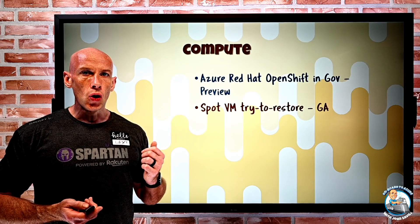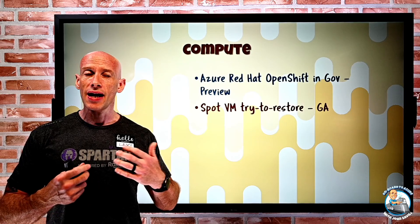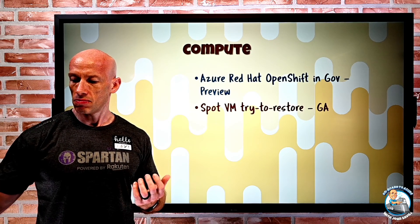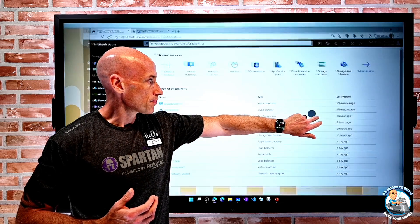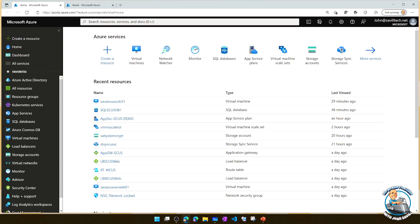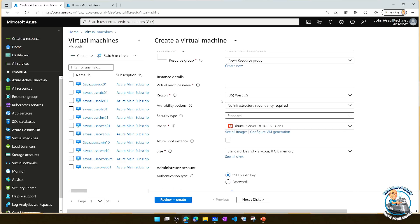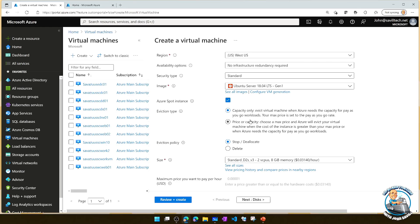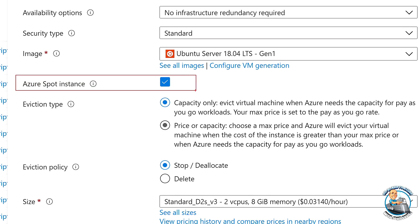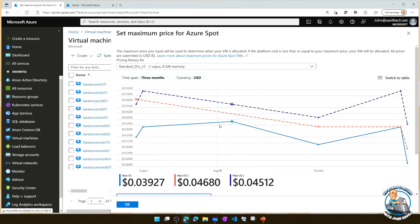Spot VM try to restore has now gone GA. Azure has a ton of capacity, and rather than letting spare resources sit idle, it offers them to people at a reduced price. You can create VMs to use this. When creating a virtual machine, one of the options is to do a spot instance. You can pick when you get evicted — set a certain price or only evict on capacity — and you can see a history of typical prices and the expected eviction rate per region.